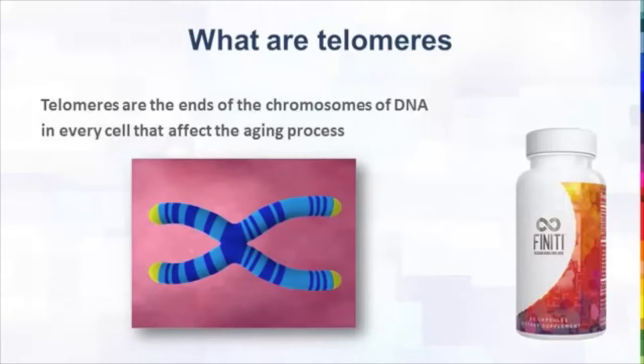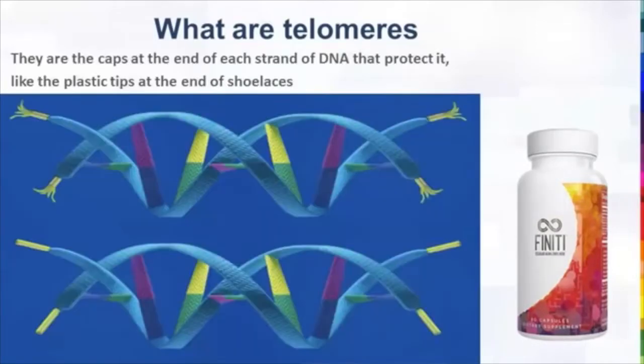The best way people describe telomeres that we can all understand is that they are like the protective caps at the ends of a shoelace. Here you can see an artist's drawing of two sets of shoelaces. On the top one, the plastic tips at the ends are frayed — they're going bad. We all know that when those ends of the shoelaces are frayed, you can't use the shoelaces anymore. The bottom one shows intact shoelaces — long, healthy telomeres that work. That's the difference.